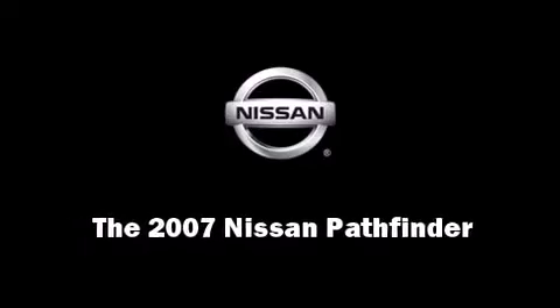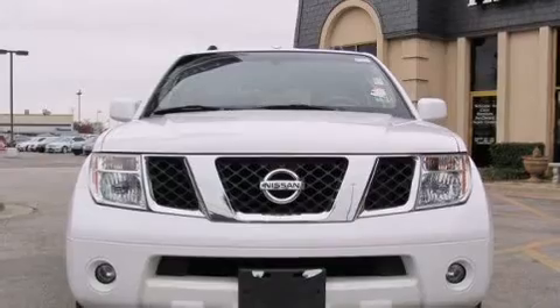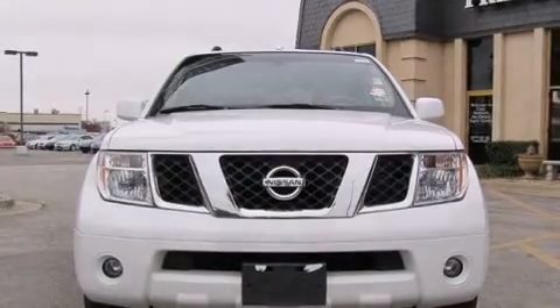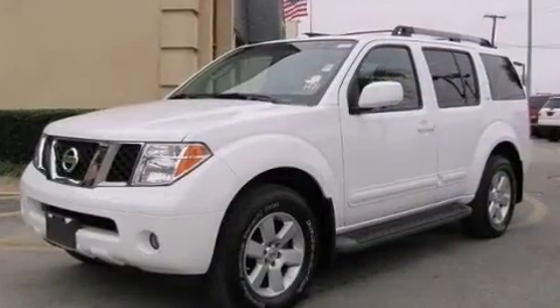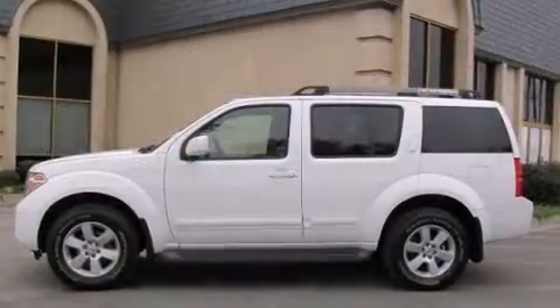Outstanding design defines the 2007 Nissan Pathfinder. With just over 40,000 miles on the odometer, this four-door sport utility vehicle prioritizes comfort, safety, and convenience.